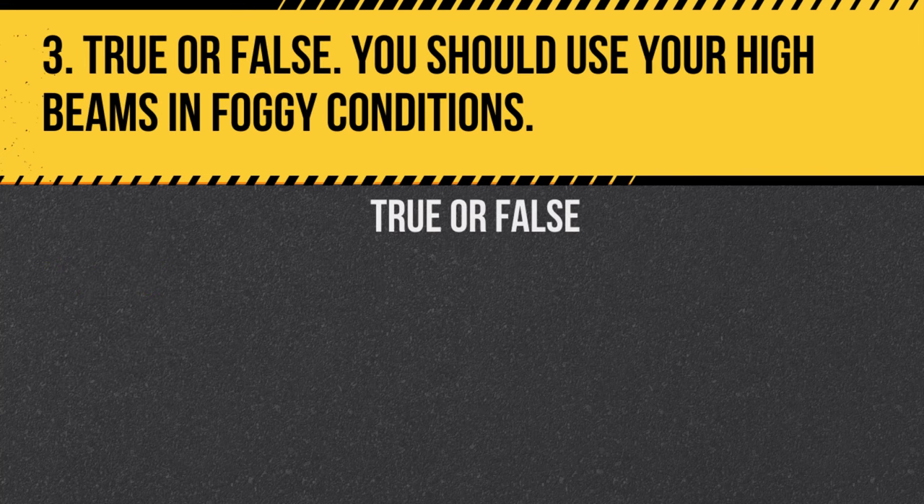Question 3. True or false: You should use your high beams in foggy conditions. Answer: False. High beams can reflect off the fog and make it harder to see.